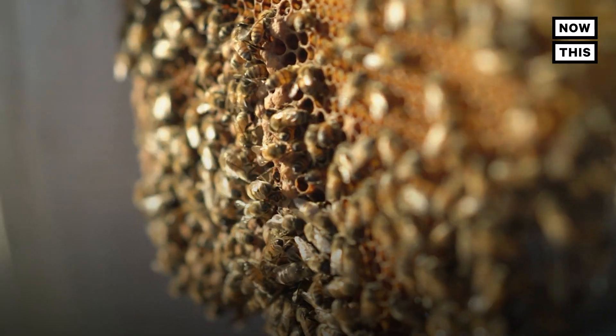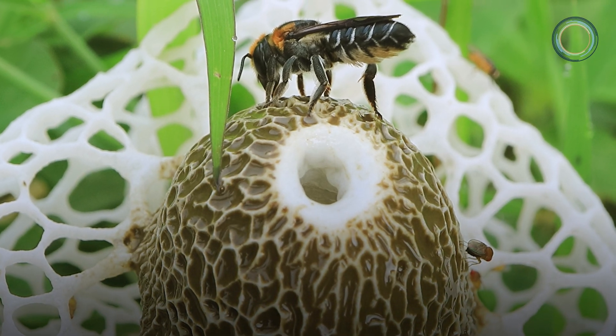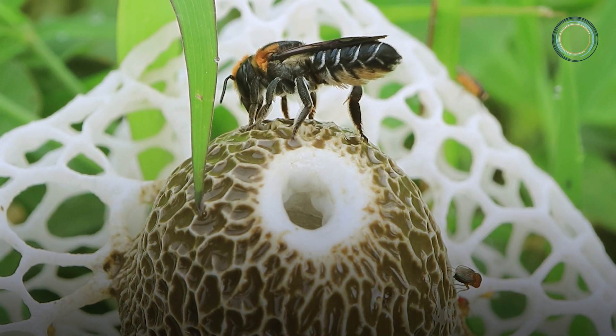I was growing mushrooms in my garden on wood chips — the garden giant mushroom — and I also had two beehives. One day in July, I came out to water my mushrooms and I saw my mushroom bed covered with bees.